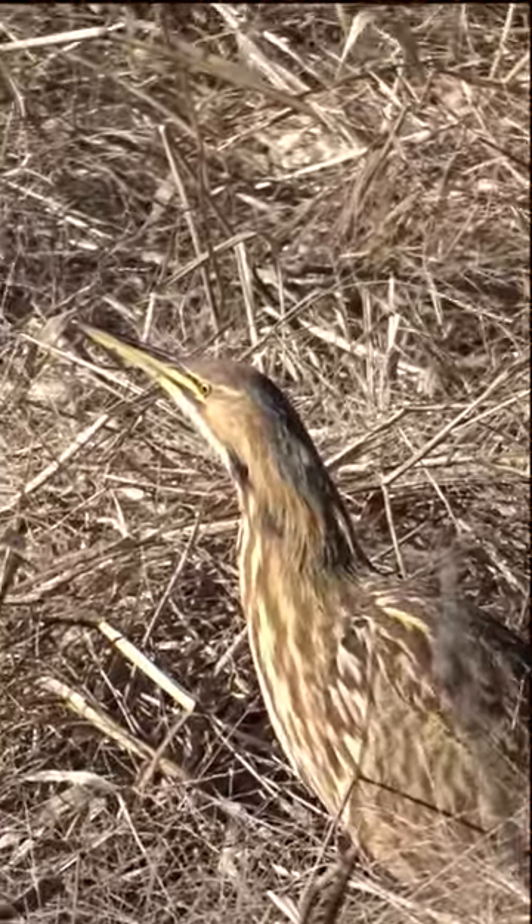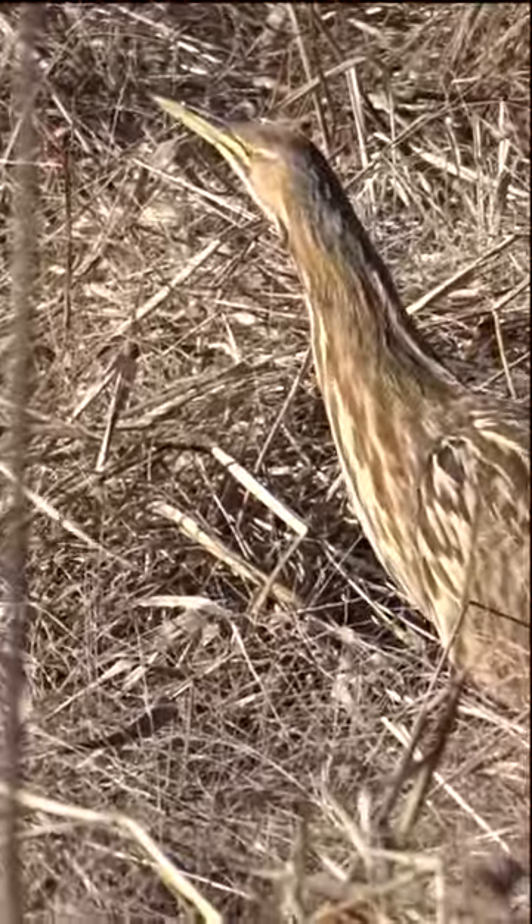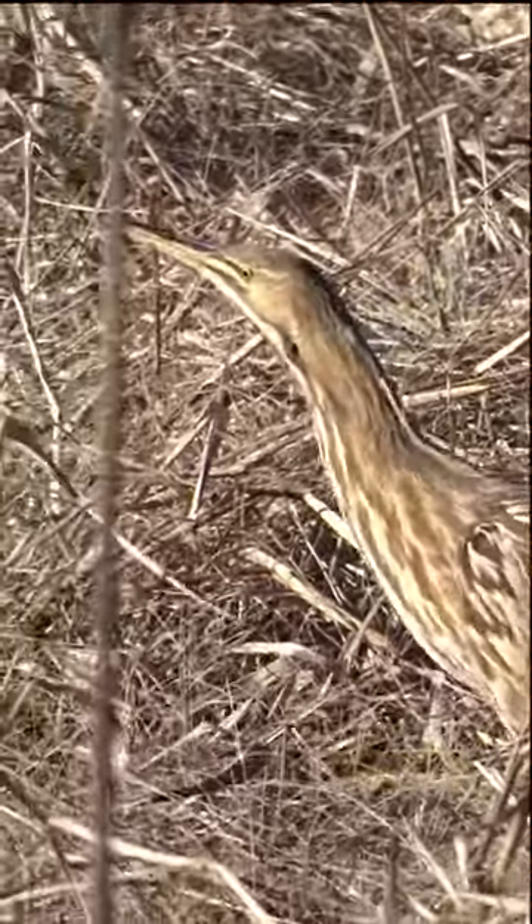They are primarily found in freshwater and brackish marshes, wet meadows, and other shallow aquatic habitats with dense vegetation.